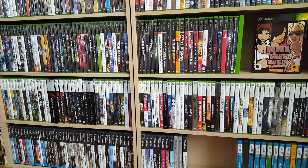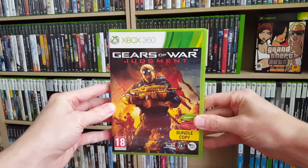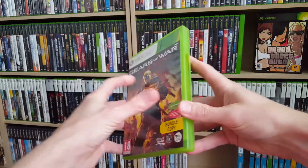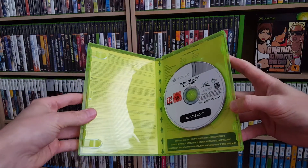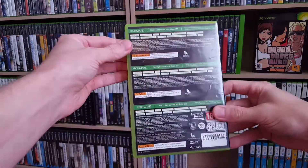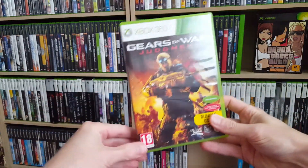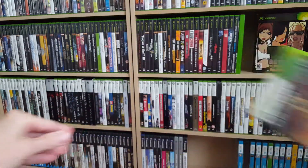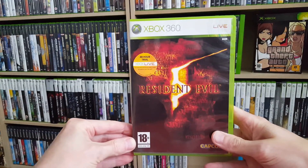Moving on to the flea market pickups. First off I got four games for the Xbox 360. First one being Gears of War: Judgment — this is a bundle copy and unfortunately it's missing the manual, but I'm not sure whether this came with a manual originally. I do have Gears of War 1, 2, and 3 but I did not own Judgment. Then we also got Resident Evil 5.